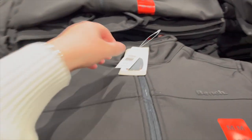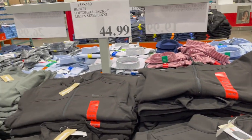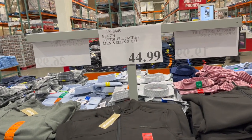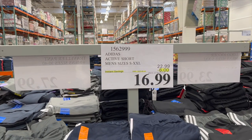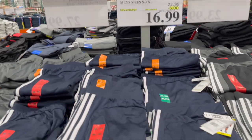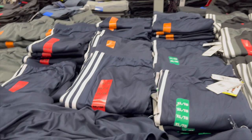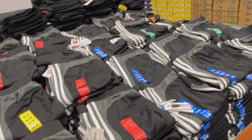By Bench, this soft shell jacket, sizes small to double XL, is $44.99 in a really nice charcoal. Adidas active shorts for men, sizes small to double XL, are $6 off for $16.99 — available in navy blue, charcoal gray, and black with the classic white stripe.